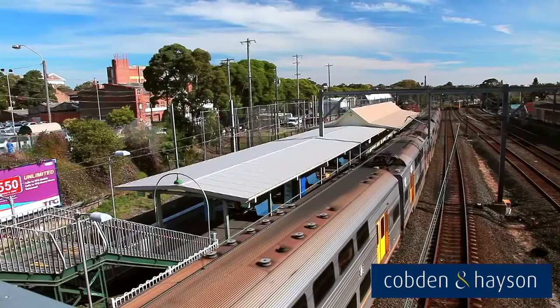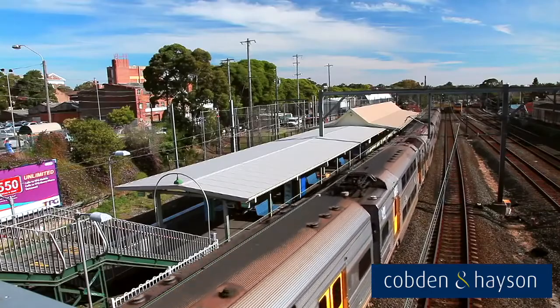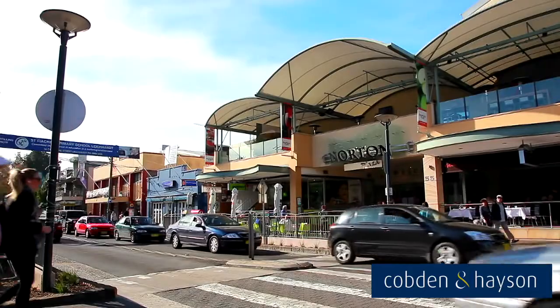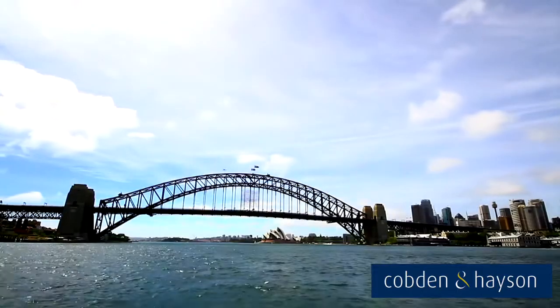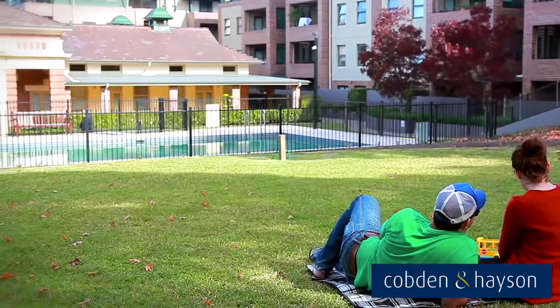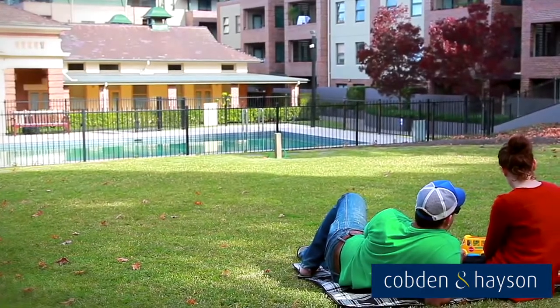City bus on your doorstep or a short stroll to Petersham train station, and only minutes to the buzz of Norton Street and Petersham's cafes, restaurants, and the CBD. With a real community feel, this is one estate that I'd really love to call home. So whether you're thinking of buying, selling, or leasing, please give me a call.